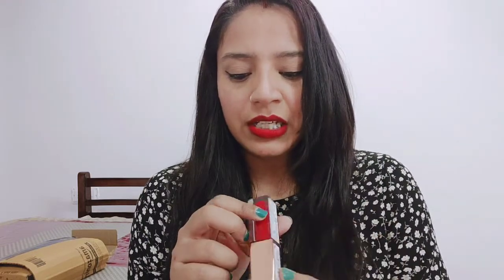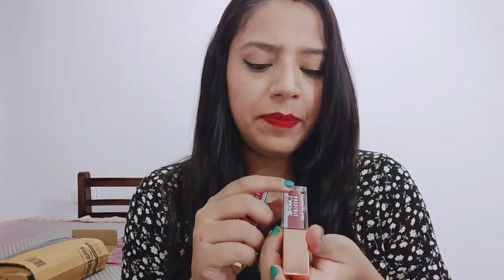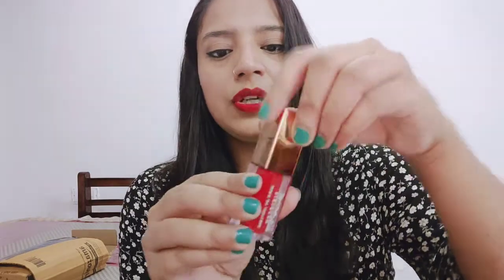Its shelf life is 3 years. Looking at the packaging, the use-before date is written as April 2023, so both of them will expire in April 2023. The first shade I have is Electric Red and it has no shade number — let's open it.